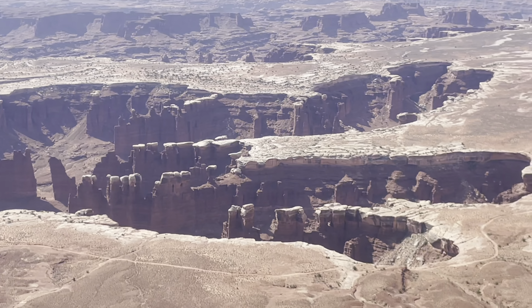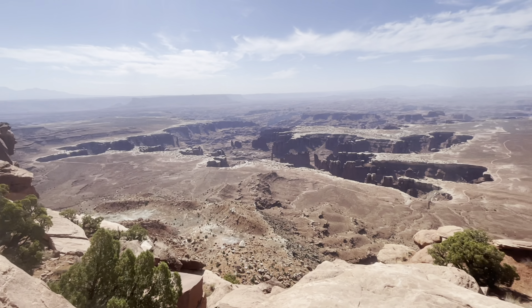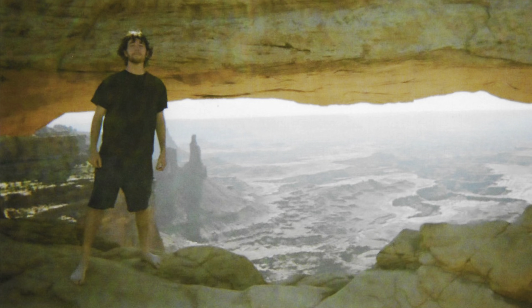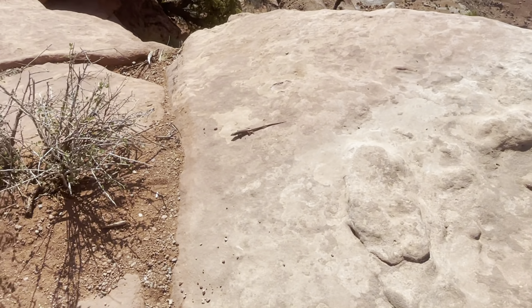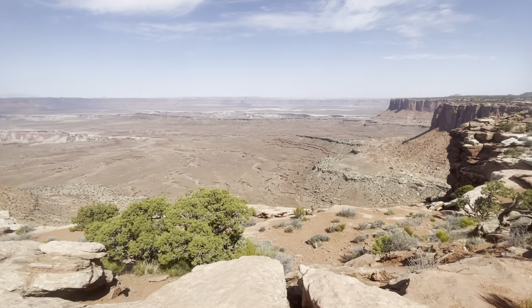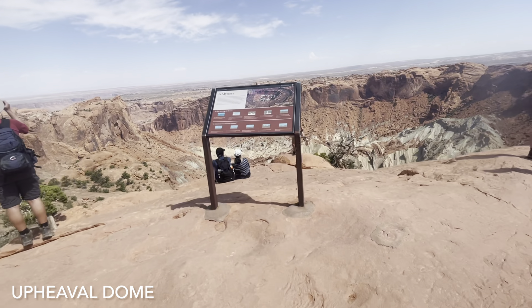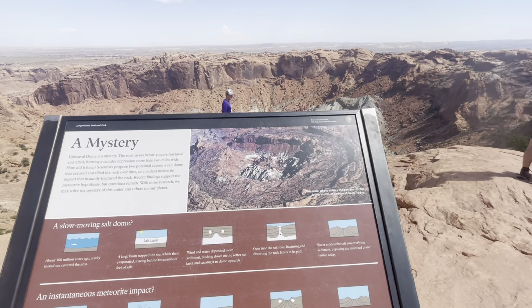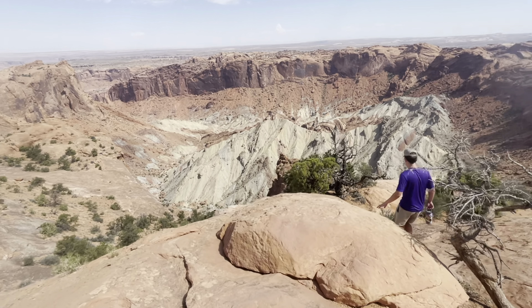We were on the Island in the Sky — there are different parts to Canyonlands, and you can hike and drive down into the canyons, but we stayed on top. We did the scenic route and saw all different overlooks. Canyonlands is about half an hour away from Arches National Park.